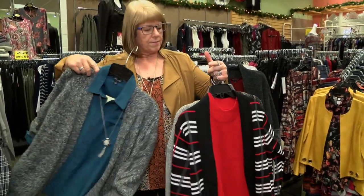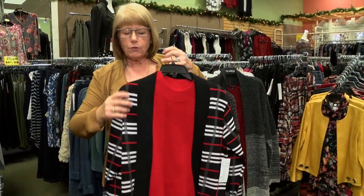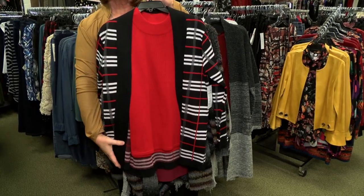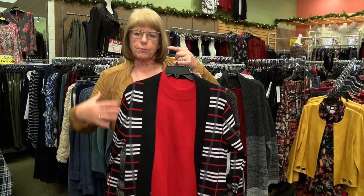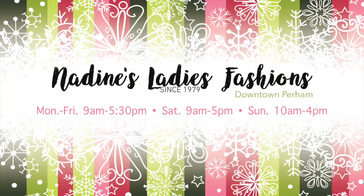Really soft knit. And if you're a shorter lady, we do have longer pieces that are going to give you some coverage over the back end, but not so long that they're not proportioned for you. So stop in and let us help you pick something out for this holiday season.